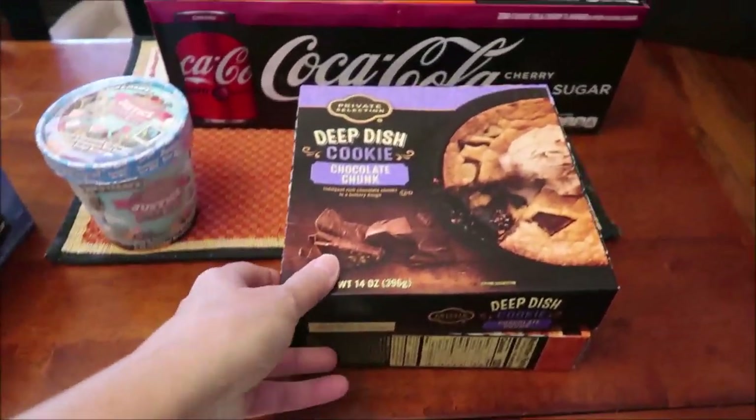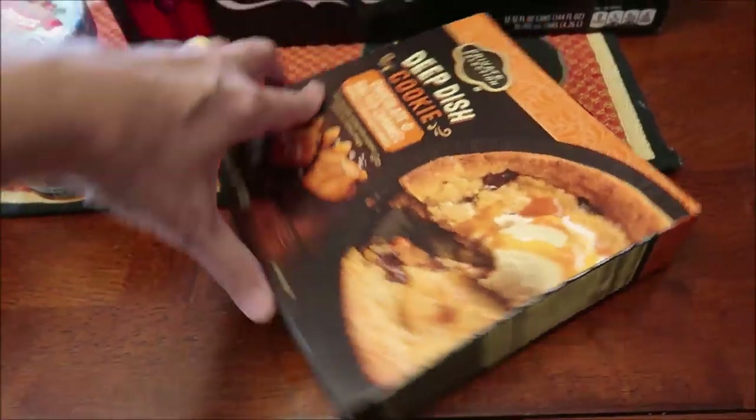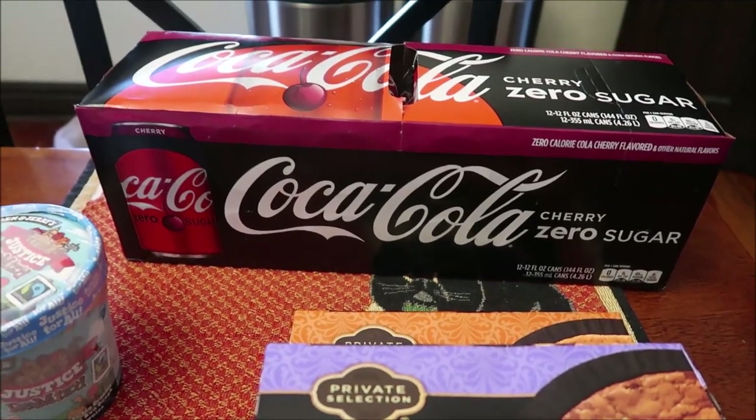We bought these to compare to another brand in a review. We found the new Ben and Jerry's Justice Remix. I also found these new Private Selection deep dish cookies that look wonderful — this is the chocolate chunk and this is the chocolate and salted caramel. And we bought Ashley some Coke Zero Sugar with cherry.